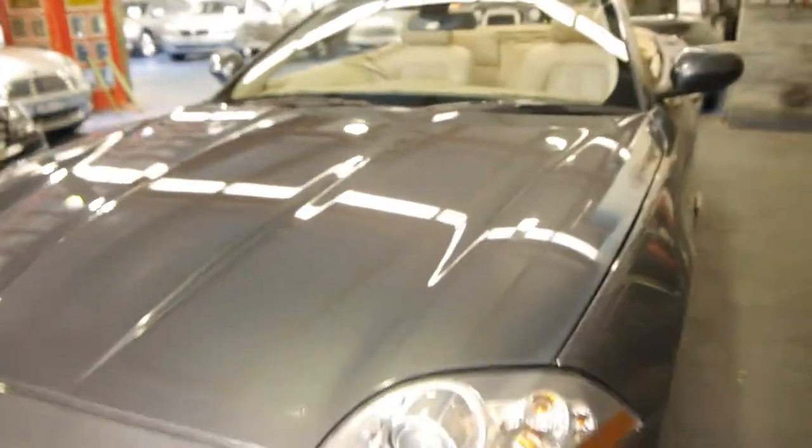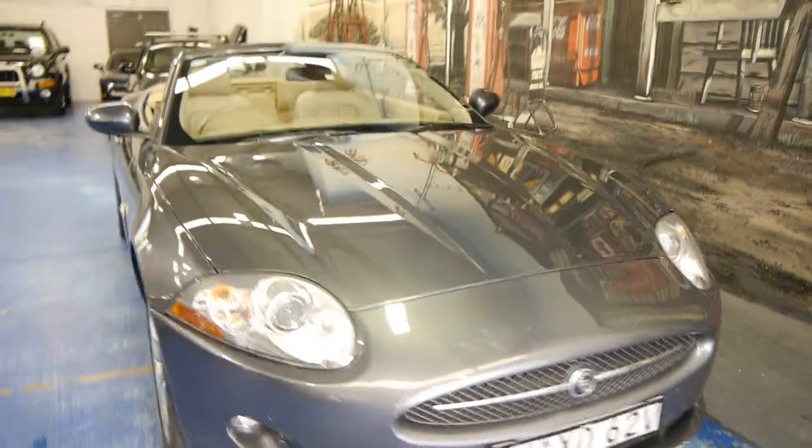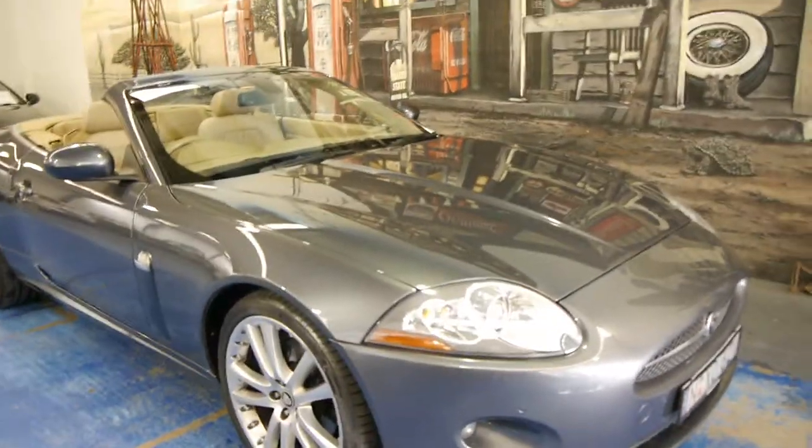The JUCO is absolutely excellent, as you can see there. For a car with 118,000 Ks, I think on average that's about 13,000 Ks a year, which really isn't too bad at all.